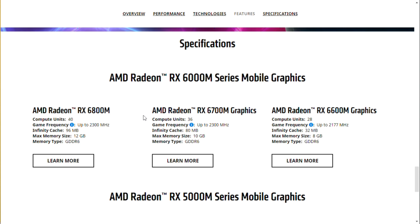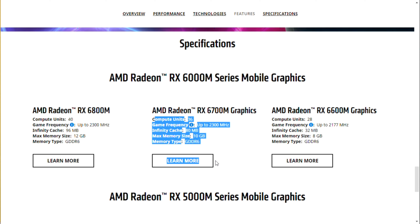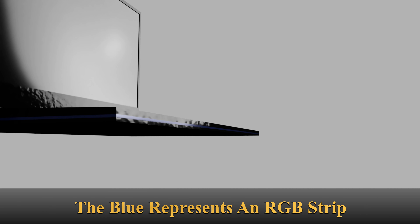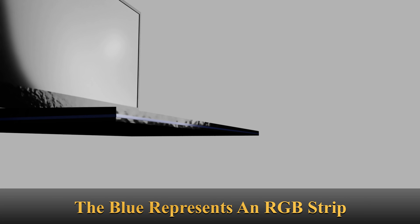The AMD Radeon RX 6000M series mobile graphics will first be available in the Asus ROG Strix G15 Advantage Edition and the HP OMEN 16 Advantage Edition.